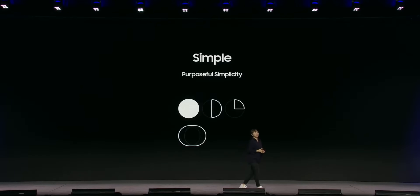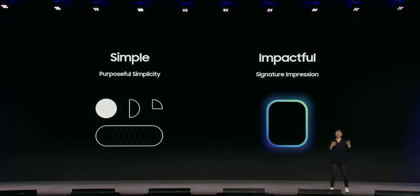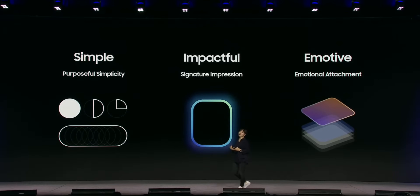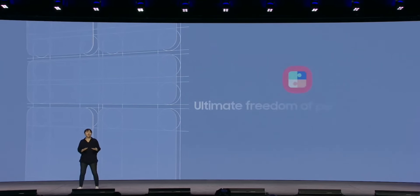According to Samsung, they are exploring a brand new UX design with a fresh new look for the entire interface on One UI. They went on to say that this iteration of One UI, based on Android 15, is created with three goals. First is simplicity, which streamlines the design making it more consistent. Second is making One UI more impactful with signature design. Third is emotions — more to do with transitions, animations, and transparency on One UI 7.